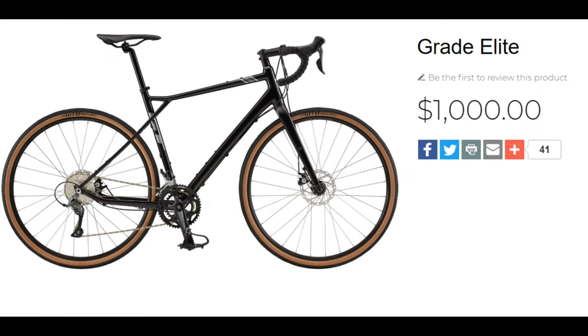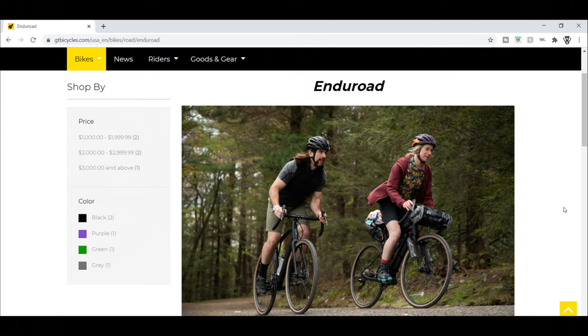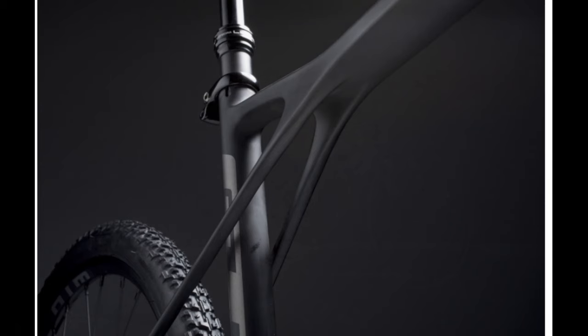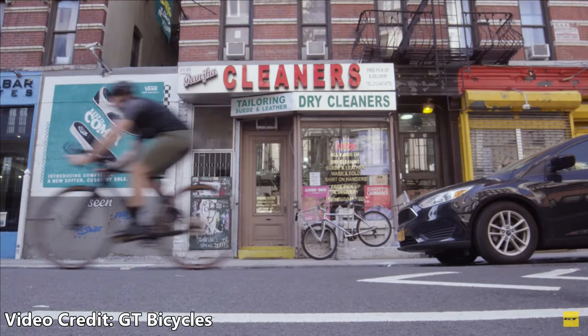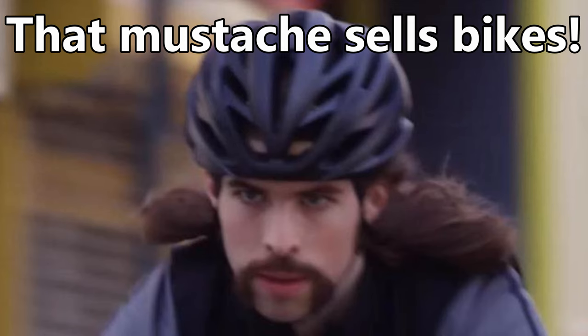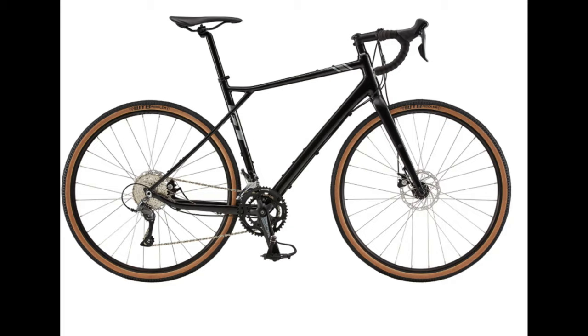Next is the GT Grade Elite. At only $1,000, this bike is listed as an Enduro Road — which is quite possibly the best marketing term ever for gravel bikes. Once again, aluminum frame with carbon fork. The Grade Elite uses a 2x8 Shimano Claris drivetrain, Tektro mechanical disc brakes, and tubeless-ready wheels and tires with thru axles. I'm also pretty sure this bike offers the most mounting points on this list, so it is a great option for touring or bikepacking. The floating seat-stay triple triangle design has received a good amount of praise for offering a little bit of flex in the rear of the bike. This bike is really cool for $1,000 and seems like a really solid choice.